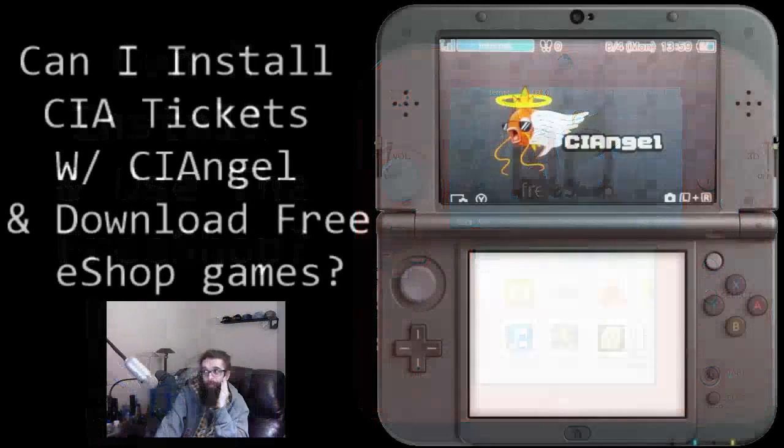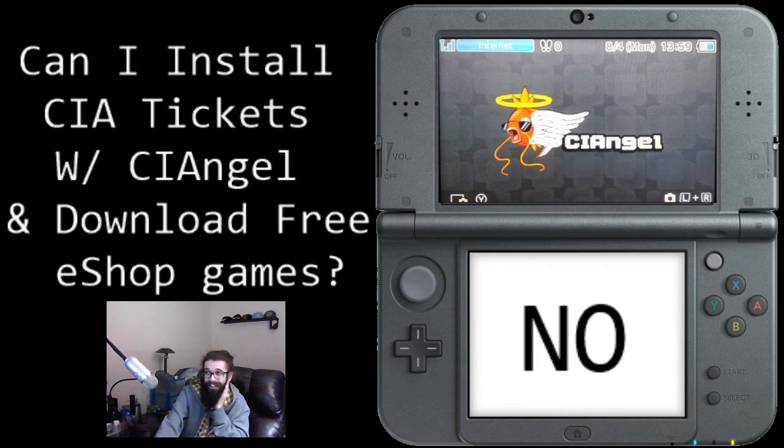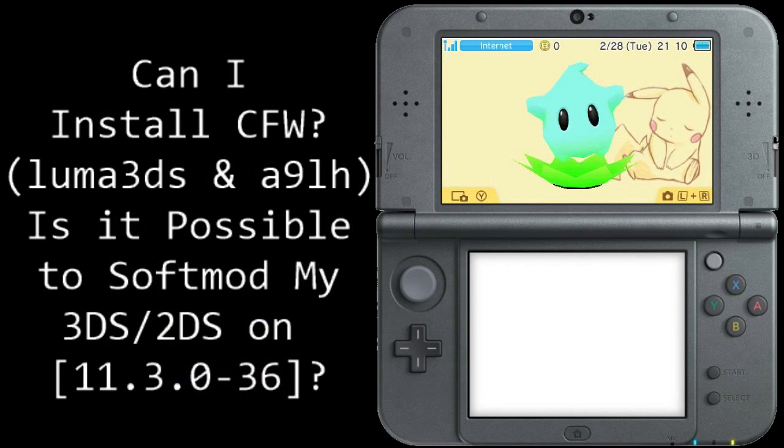Next: can I install CIA tickets with CIA Angel and download free eShop games? Essentially a ticket is almost like a license showing that you've purchased a product from the eShop. You could use CIA Angel in the past to download tickets, which would trick the Nintendo eShop into thinking you'd already purchased games, letting you re-download them for free. Can you do this on 11.3? No, sorry — you need custom firmware for that.